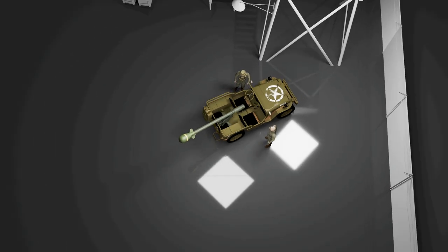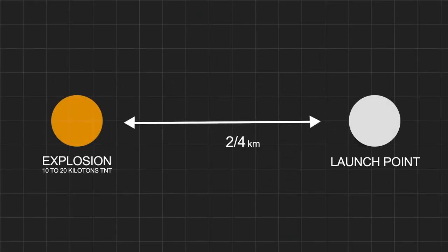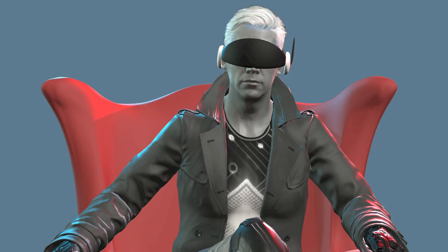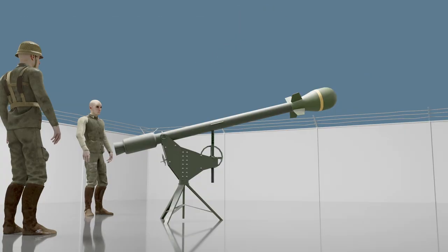The charge was launched at a distance of 2–4 kilometers. The force of the explosion was equivalent to an explosion of 10–20 tons of explosives, and the main striking factor was ionizing radiation. In fact, it was a dirty bomb, which contaminated the area with radioactive particles.